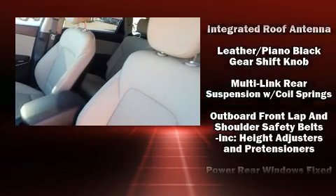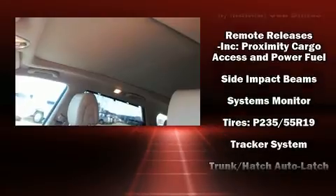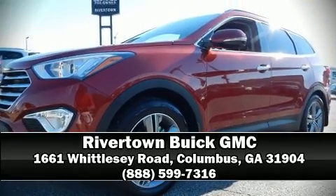For added security, dynamic stability control supplements the drivetrain. It also arrives with a Carfax history report indicating just one previous owner. Stop by our dealership or give us a call for more information.